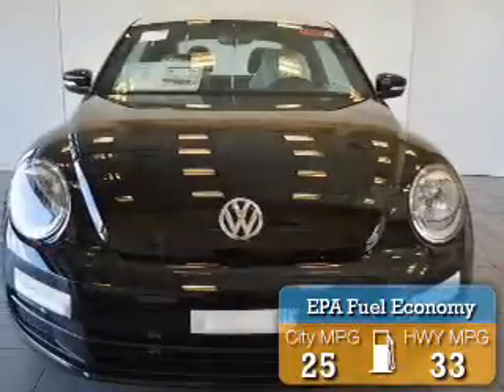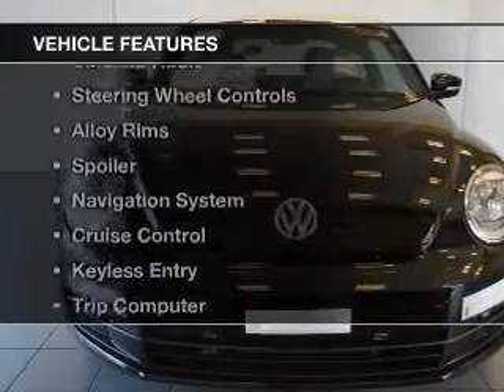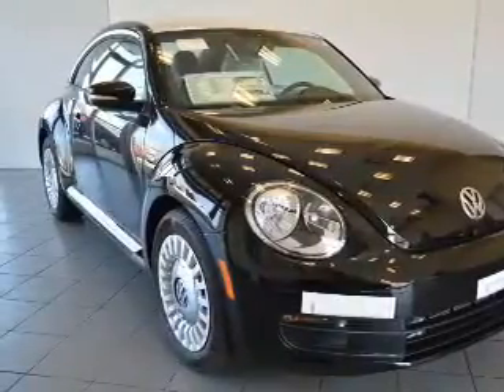Great fuel efficiency saves you money by requiring fewer trips to the gas station. The features include a turbocharger, heated seats, a satellite radio, steering wheel controls, and alloy rims.